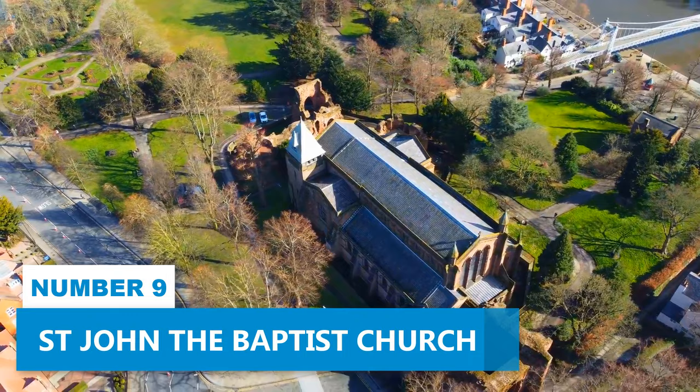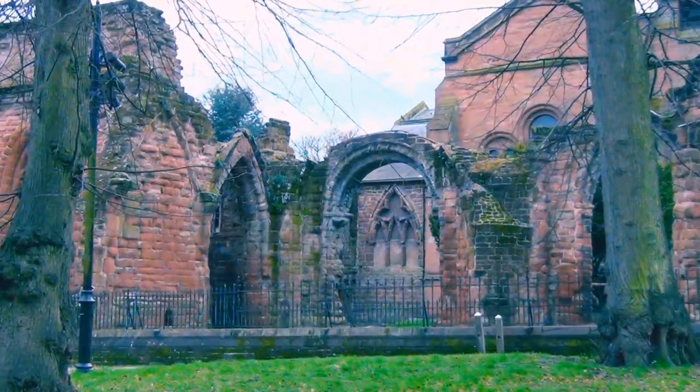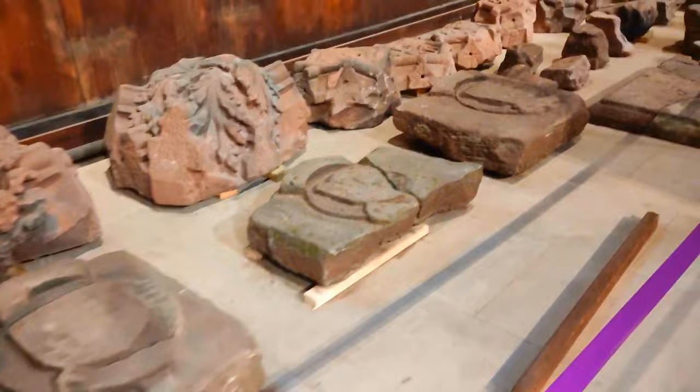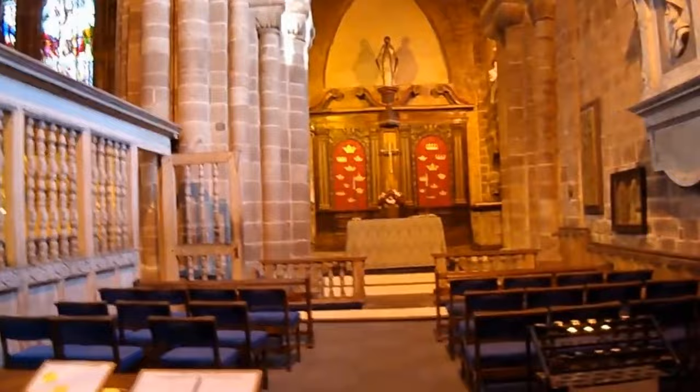Number 9: St. John the Baptist Church. St. John the Baptist Church is a historical marvel that dates all the way back to 689, making it a significant architectural treasure. Once the esteemed cathedral and collegiate church of Chester, it proudly showcases its magnificent Norman design and craftsmanship. As you wander through this enchanting city, take a moment to explore the church grounds and discover intriguing relics that reveal interesting stories from its past. St. John the Baptist Church is highly recommended for anyone who wants to soak up Chester's vibrant cultural heritage.